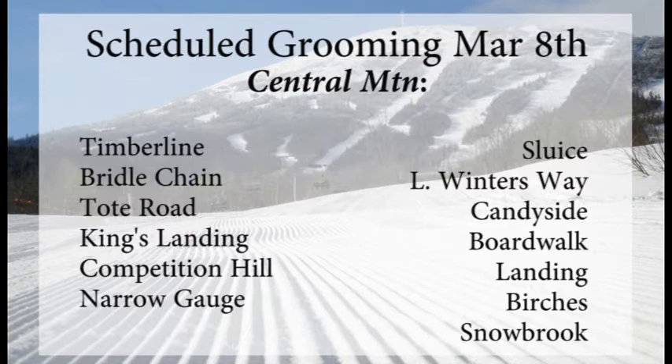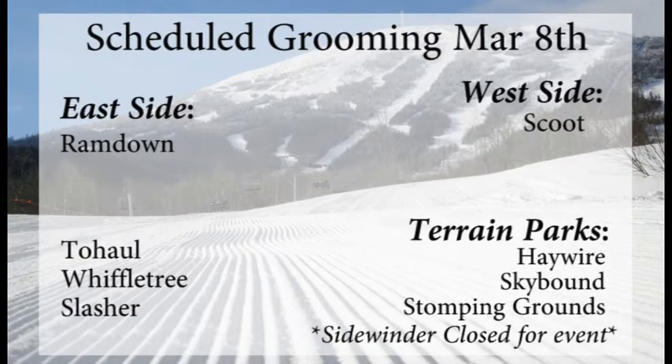Sluice, Lower Winter's Way, Candyside, Boardwalk, The Landing, Birches, and Snowbrook. Down around the bottom of the mountain, over to the east side, Ram Down will once again be the only one off King Pine that's smoothed out. Two Hall, Wiffletree, and Slasher as well, over on Wiffletree. On the west side, Scoot is going to be the only one groomed out over there.